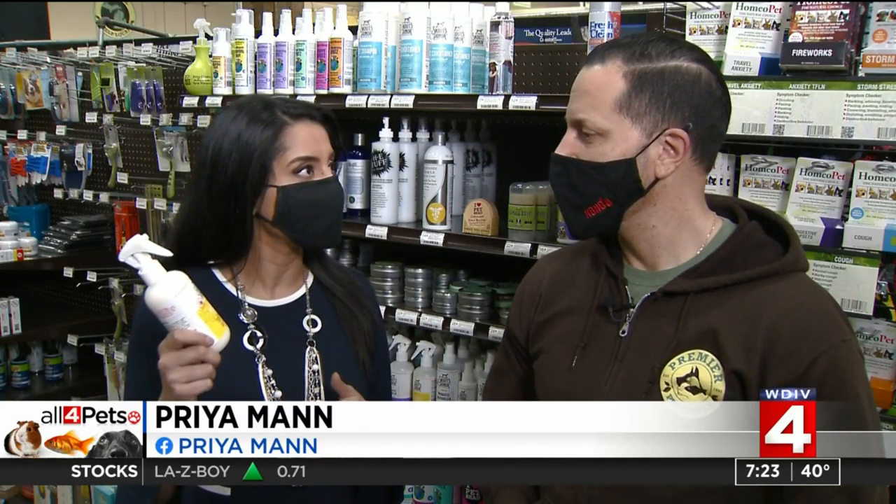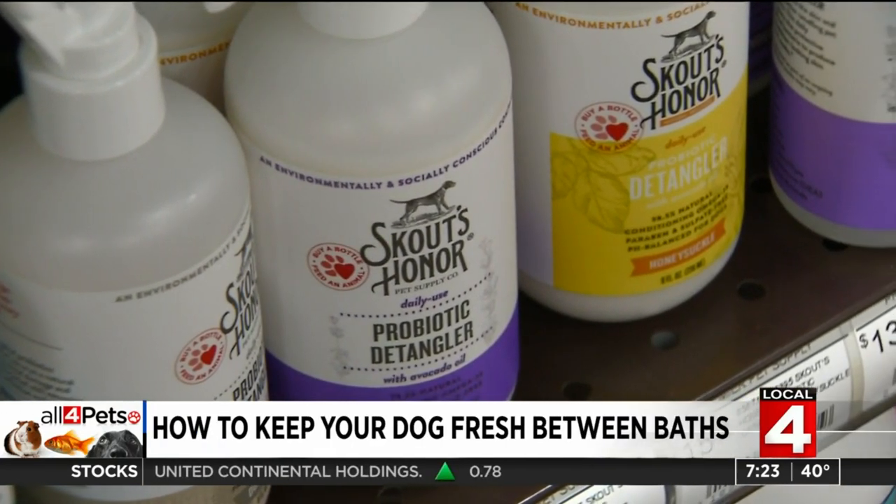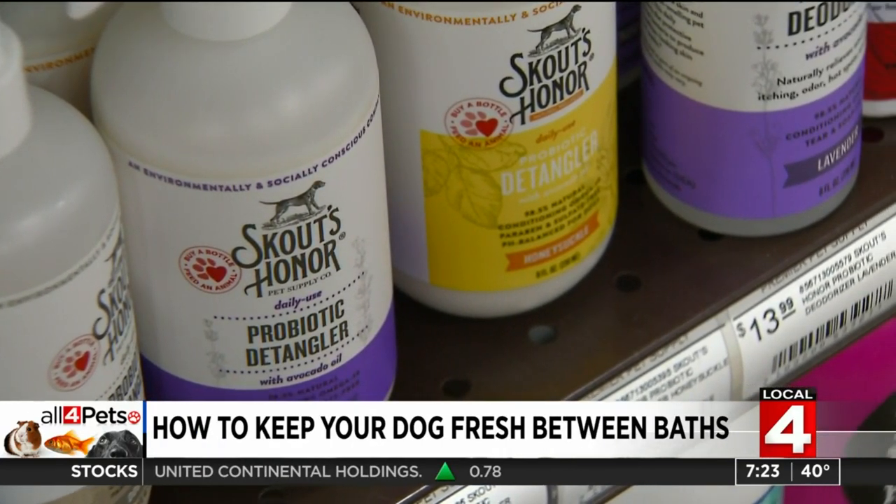I'm with Mike at Premier Pet Supply, and today we're talking about what you do in between baths. You suggested a really good deodorizing spray for Zen. We've been really happy with the Scout's Honor product. We've got quite a few different options at our stores, but a lot of people just don't want to deal with bathing the dog all the time.